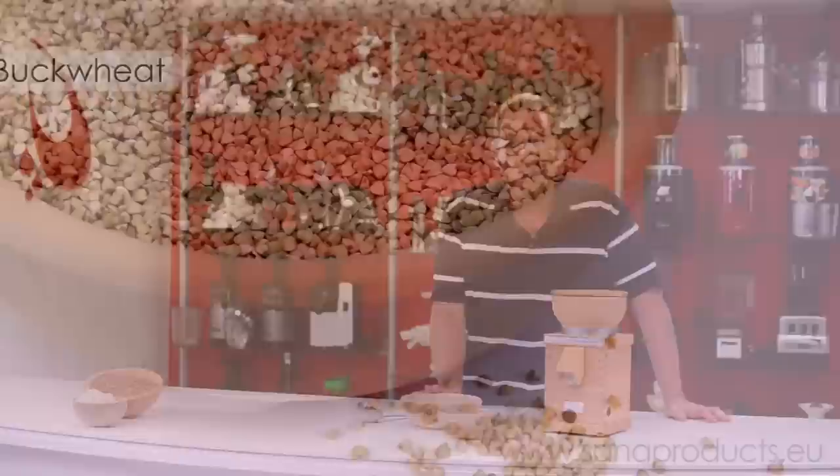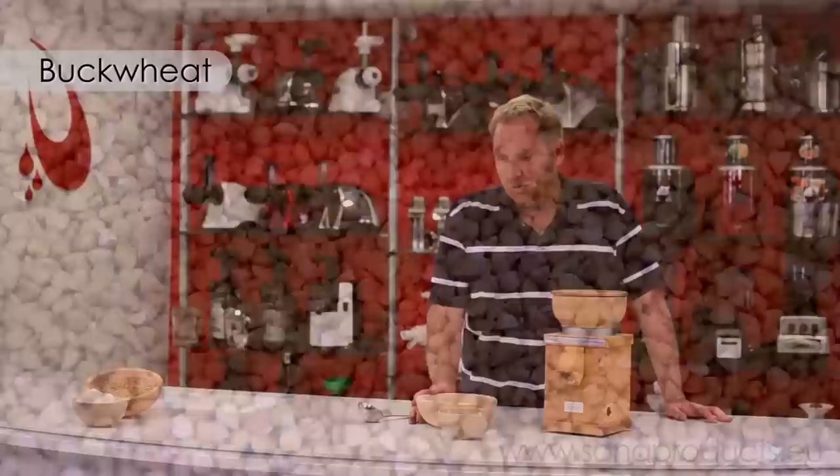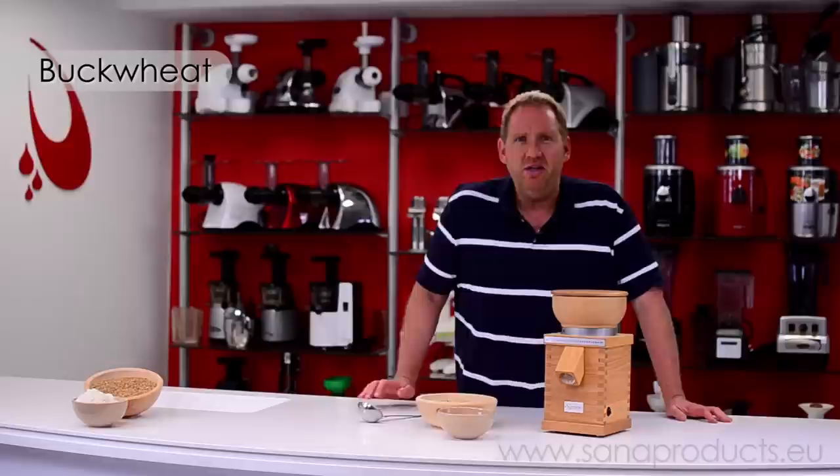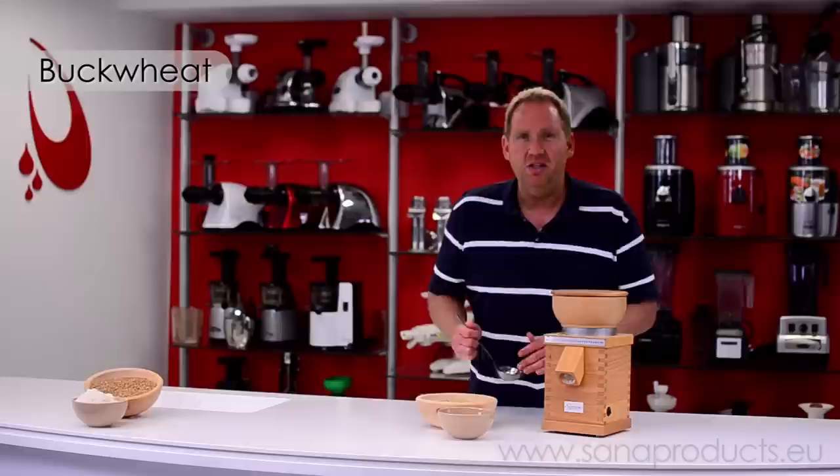The next thing we're going to process is buckwheat. You hear the term buckwheat and you think it's wheat with gluten — actually it's gluten-free, it's not even a grain. Buckwheat is a seed from a plant related to rhubarb. Buckwheat is considered a superfood by a lot of people because it's really high in protein, and it's also low on the glycemic scale, unlike wheat, rice, and millet. So it's very healthy for you. You can use buckwheat to make pancakes — my wife makes buckwheat pancakes quite often and they're delicious.